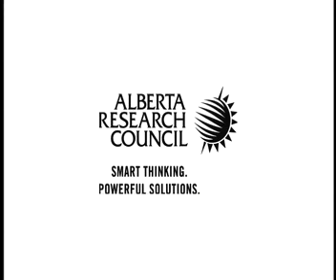This episode of Made in Alberta was sponsored by the Alberta Research Council — smart thinking, powerful solutions. Join us again as we explore other new ways that Albertans are developing and adapting new energy solutions for use here and around the world.